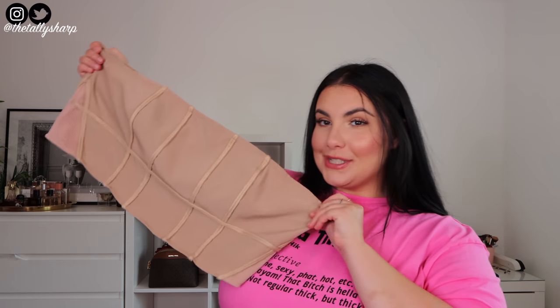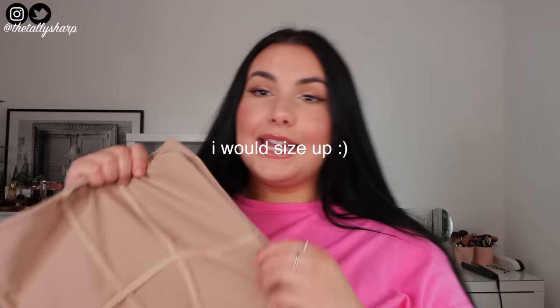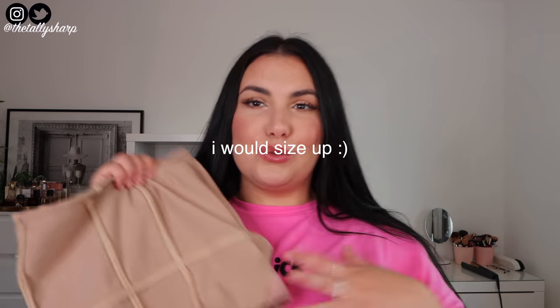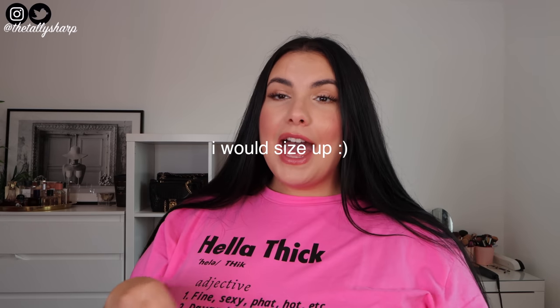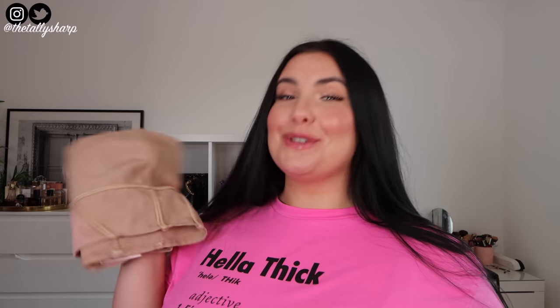Next I got this cute corset — it's called the Braid Detail Corset, I got it in a size 22 in the colour beige. I wore this with a bra for a reel on Instagram, but the bra and corset just wasn't a vibe. So I took my bra off and it was amazing — this has a lot of support so I didn't need to wear a bra. I absolutely love the detailing. I paired it with the denim shorts, some beige lace tie-up heels, and a little chocolate blazer. It was a vibe.